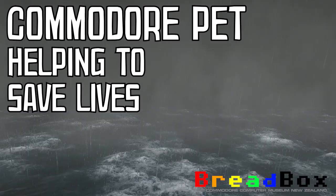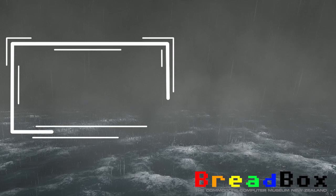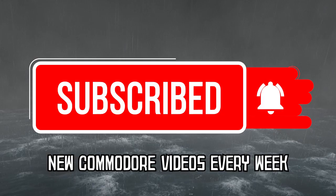Welcome to The Breadbox, the channel dedicated to Commodore Computers. Don't forget to like this video, click the subscribe button and tap the notification bell so you know when the next video about Commodore Computers is uploaded on this channel.